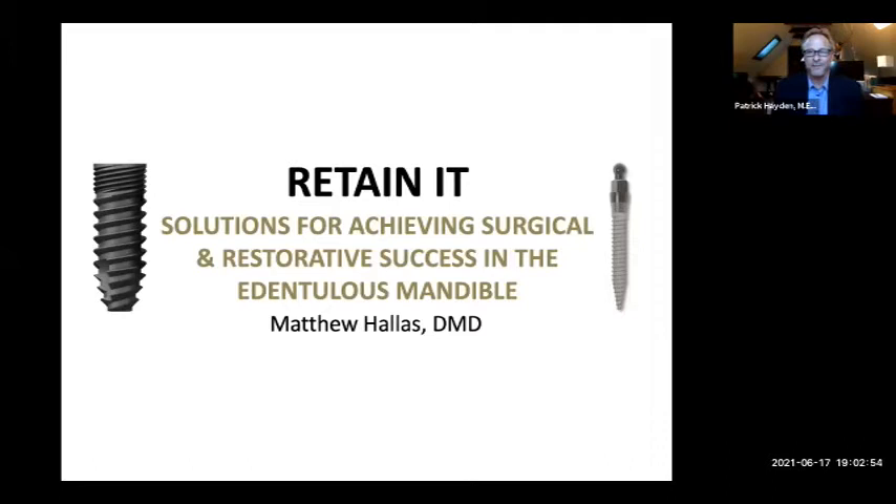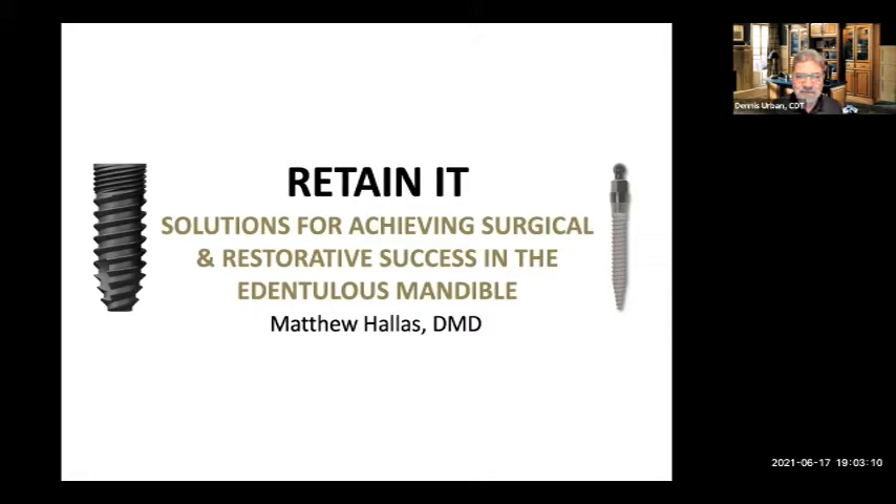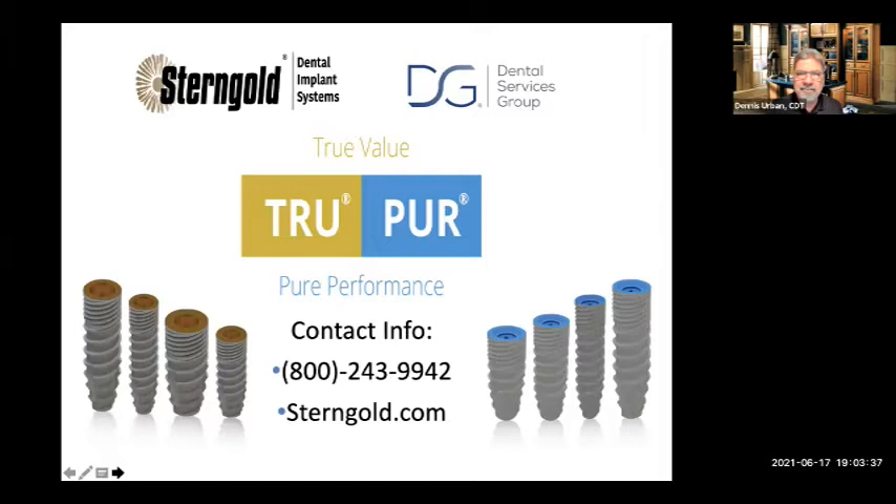Thank you, Patrick. Now it is my pleasure to introduce Dennis Urban, CDT, Director of Clinical Education. Dennis Urban here — I'm the Director of Clinical Education for National Dentex DSG. Tonight we're excited to look at part five of the Retain It series. Last week Dr. Hallis covered attachment design, selection and options, clinical application, overdenture attachments, and overdenture maintenance. Dr. Hallis has lectured on dental implant planning, placement, and restoration protocols throughout North America. Tonight in part five, Dr. Hallis will continue with in-depth information on implant system selection and integration, effective marketing in your dental practice, and patient selection and presentation.